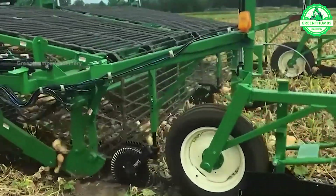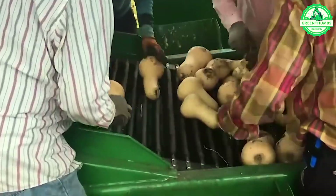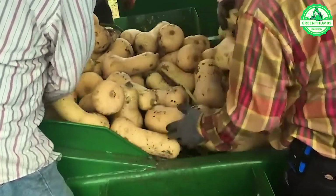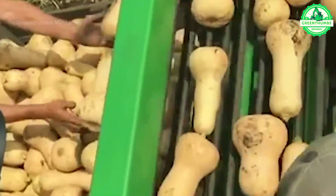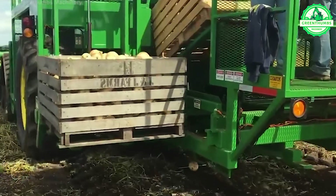The pumpkin harvesting process using a machine includes preparation, machine setup, harvesting, sorting, collection, and transportation. This optimizes the harvesting process, ensuring efficient harvest of ripe pumpkins.